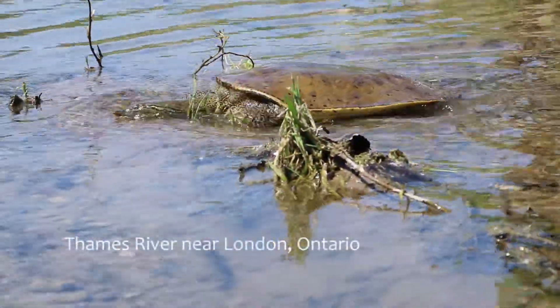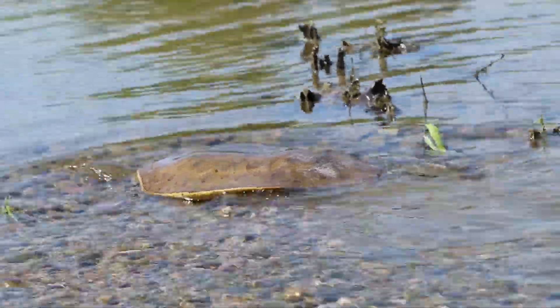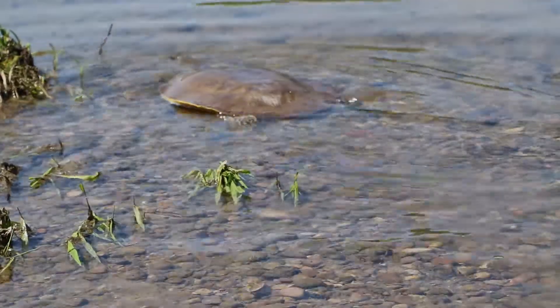Not only are we seeing a record number of nests collected this year and hatchlings hatching from those nests, we're also seeing an expansion of habitat along the Thames River.